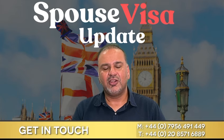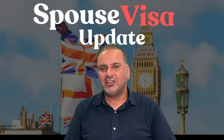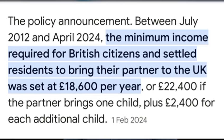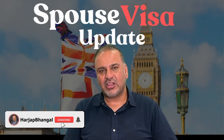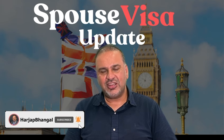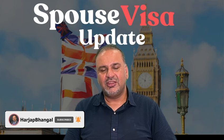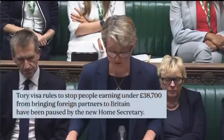In this video we're going to talk about spouse visas for those married to British citizens, or for European citizens who have got settled status. The previous requirement from 2012 was £18,600, but last year the government raised it to £38,700 — to come in stages: initially raised to £29,000, then in December to £34,500, then in March to £38,700.